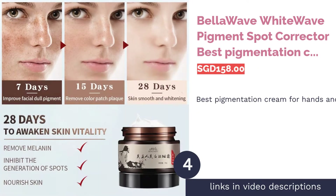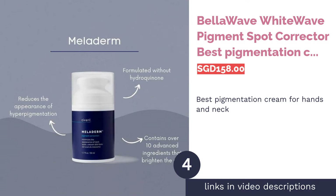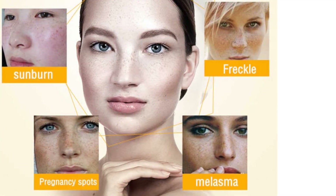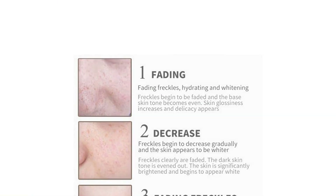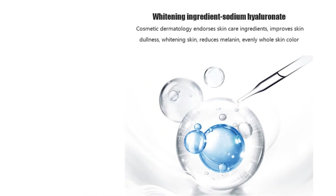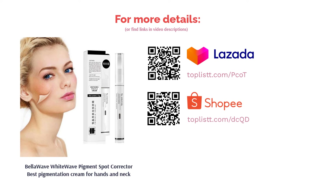The next product in our list is Bella Wave White Wave Pigment Spot Corrector — Best Pigmentation Cream for Hands and Neck. The neck and hands are thin and delicate skin that need to be treated with extra care. Reducing and eliminating dark spots while prompting cell renewal, the Bella Wave White Wave acts to break melanin pigments grain by grain. With pinpoint accuracy, it can target even the smallest and hardest to reach dark spots with its sharp nozzle design.